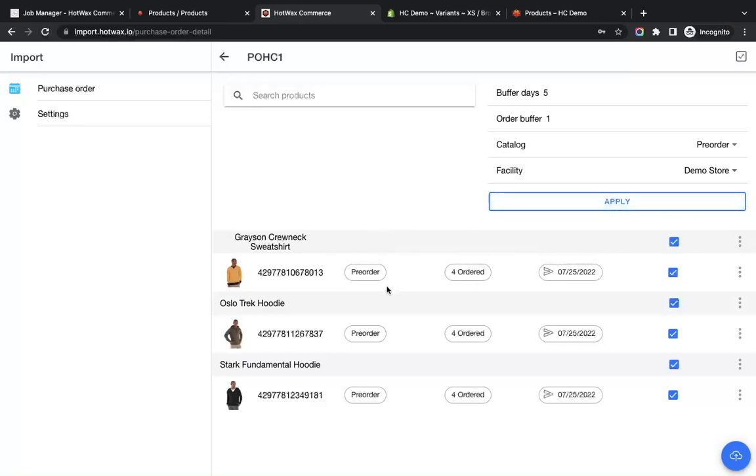You can see the changes have been applied and we have added the order buffer as one, so it is showing four ordered. And since the buffer days are five, instead of 28th July it is showing 25th July.